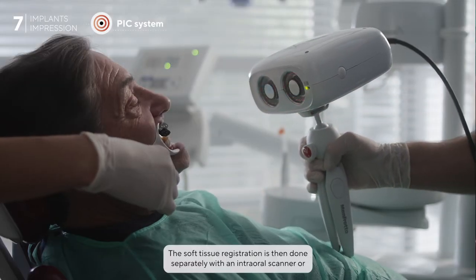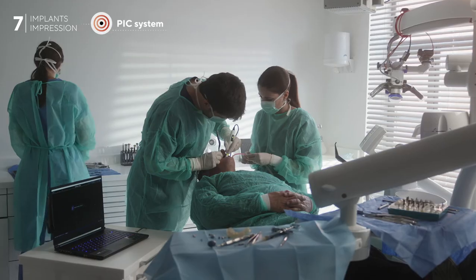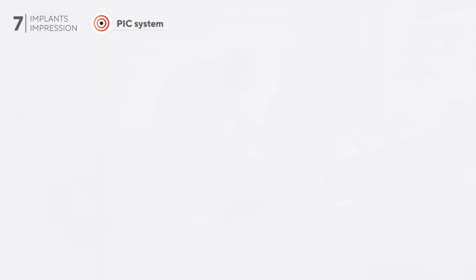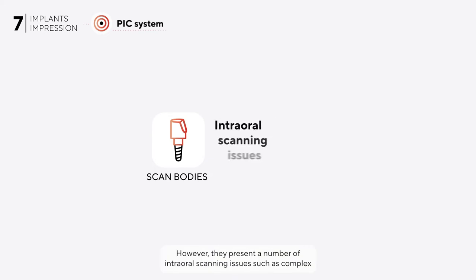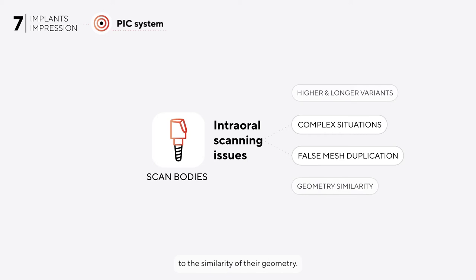The soft tissue registration is then done separately with an intraoral scanner or with a conventional impression material. Soft tissue registration requires scan markers for later alignment with the implant positions. Scan bodies are the most common type of scan marker; however, they present a number of intraoral scanning issues such as complex situations with higher or longer models, as well as false mesh duplications due to the similarity of their geometry.